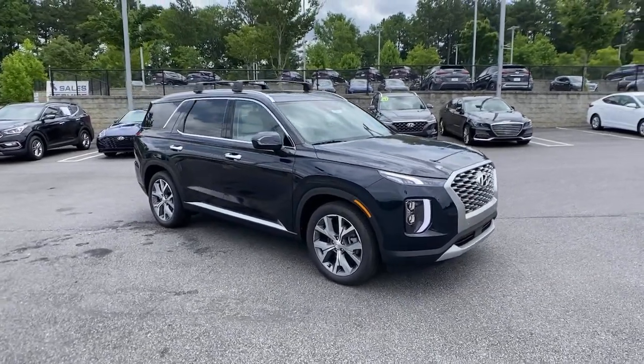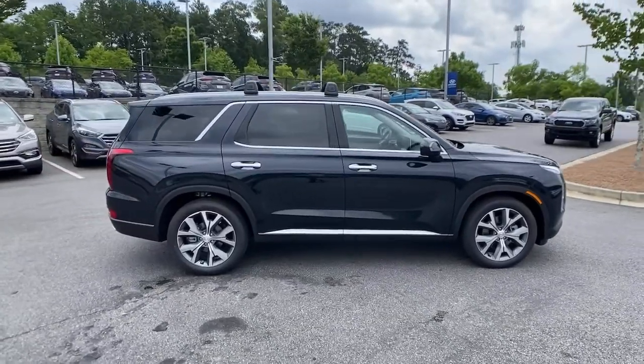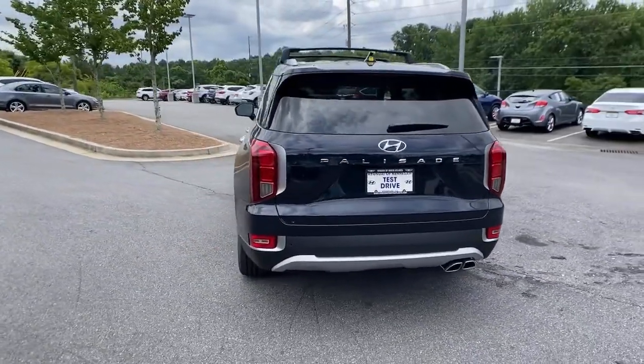Enjoy the view of this 2021 Hyundai Palisade — a convenient, comfortable, and capable Hyundai Palisade, the spacious three-row crossover with a silky smooth ride, V6 power, and premium interior.